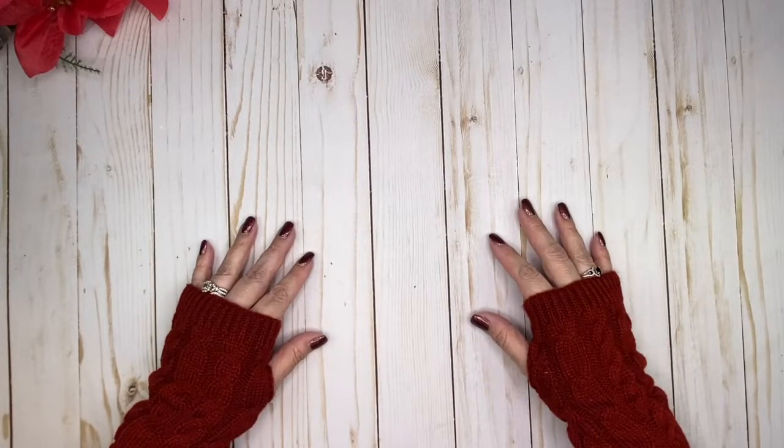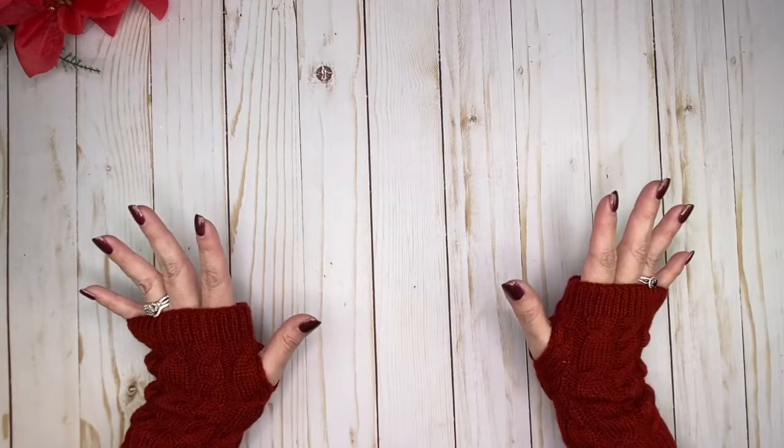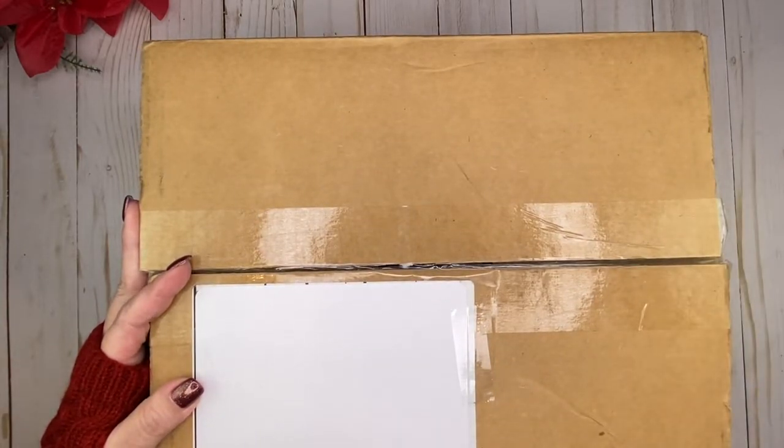Hello, welcome back to my channel! Thank you so much for joining me today. I am so excited to share what I have with you because I received my holiday box from Wrong Wrong. I haven't opened it yet. She ships it in a shipping box, which is awesome because the box itself is so beautiful — you don't want it going through the shipping system and getting banged up.